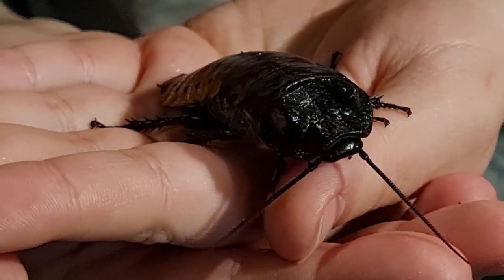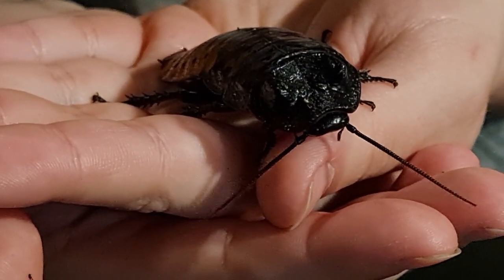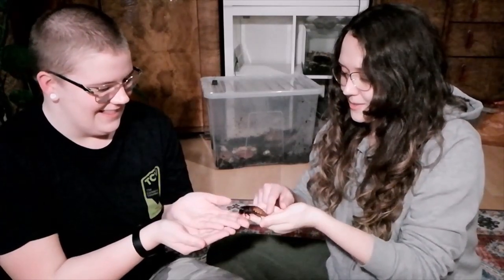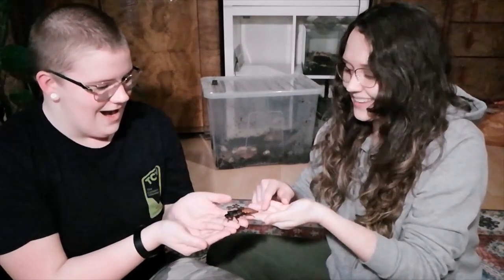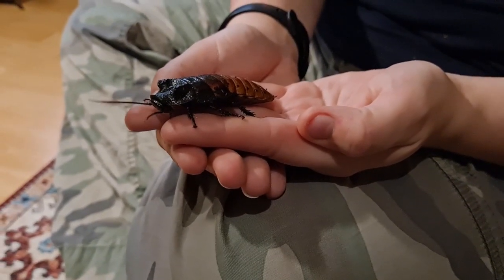So Anna, who have you brought today? Today I have brought another one of my friends. He's called Henry and he's a Madagascar hissing cockroach. May I hold him? Of course. There he is! Wow.